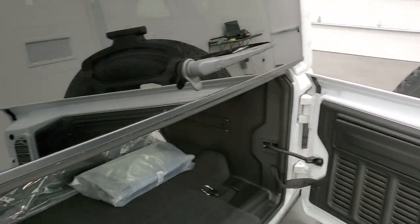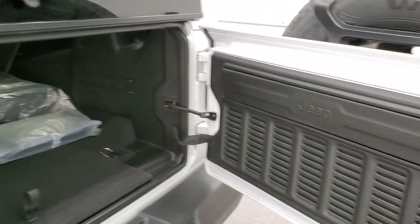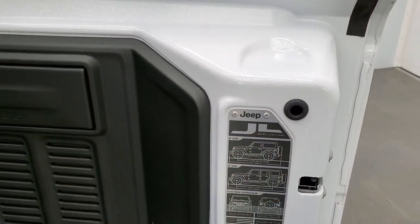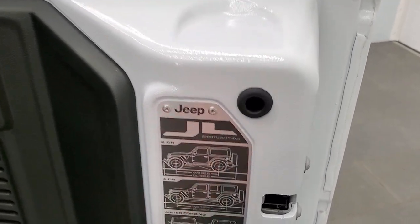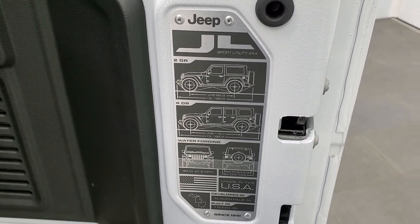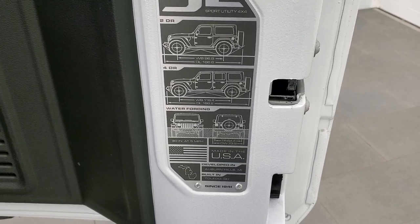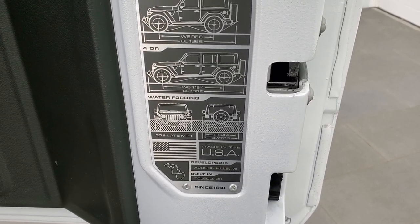The glass works just like all the old JKs, and the doors work just like that too. They did make these back doors lighter, and you do get this JL badge there showing two-door, four-door, wheelbase, and overall length, as well as water-fording depth. And then where they're made — Toledo, Ohio.